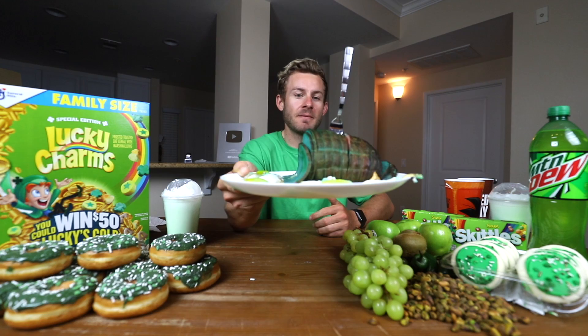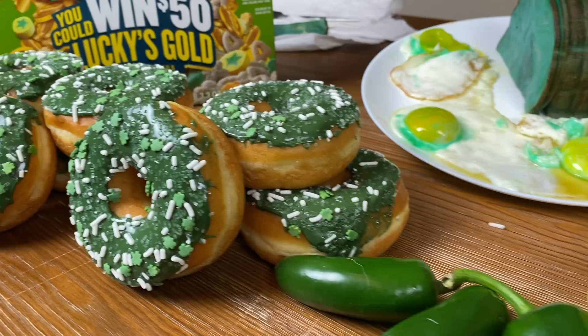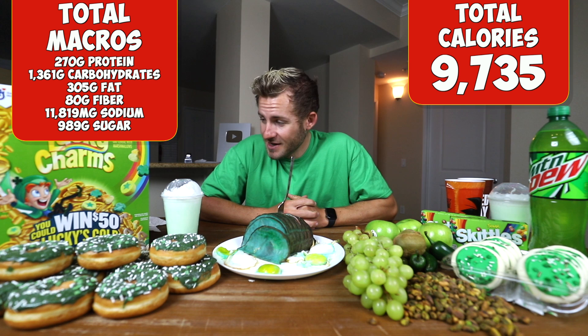We have a lot of green on this table. This is the most green I think I've ever gotten in a challenge. I know I'm definitely not the best chef, but I tried my best with this green eggs and ham. The green kind of faded away on the ham itself, but I've been having a little more fun in the kitchen lately. We are eating everything green for St. Patrick's Day: green cookies, green grapes, green cereal, green donuts, green apples, green sour Skittles, green Mountain Dew, green everything. The total calories and total macros — protein, carbs, fat, sugar, sodium — will be listed on screen for you guys.